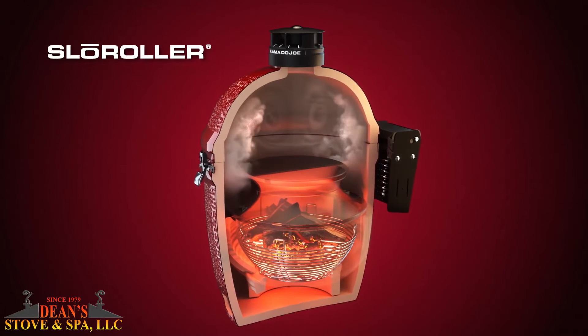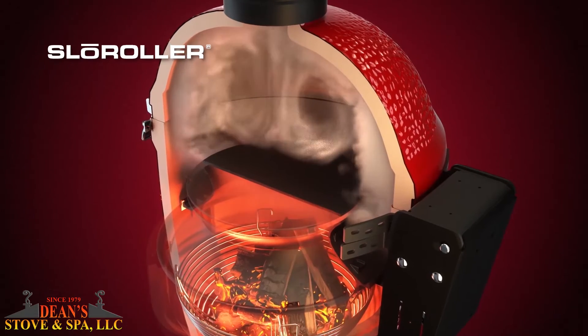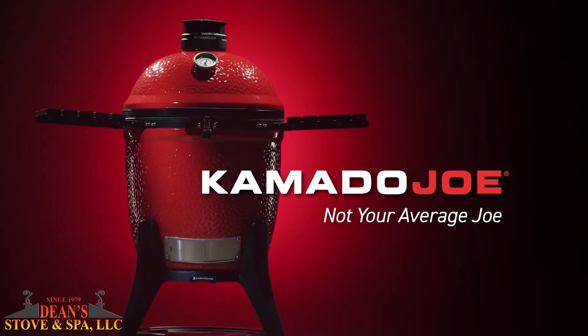And now, there's the revolutionary slow roller. Designed by Harvard engineers, the slow roller blankets your food in smoke creating a rich smoky flavor that's out of this world. It's time to stop settling for average.